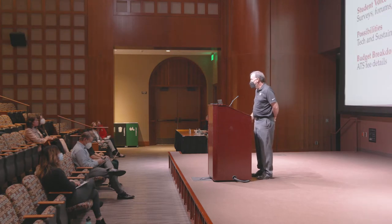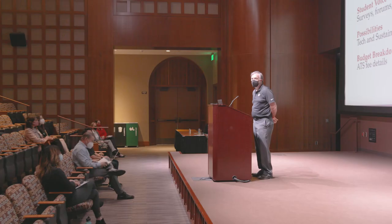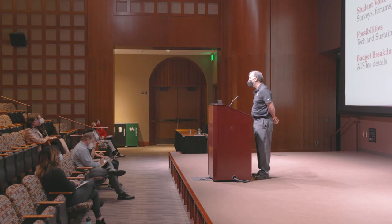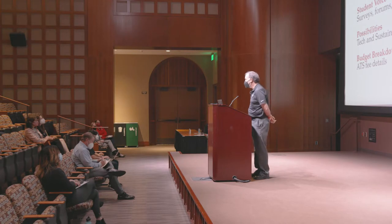Our agenda for the brief overview at the top of our discussion will be focused on an overview of the accelerating tech and sustainability fee — both the need and the approval process. Then we'll talk about the student voice and how student input led to recognition of the need for the fee. We'll discuss possibilities for investment in both technology and sustainability, and then finalize by covering the proposed fee breakdown details.